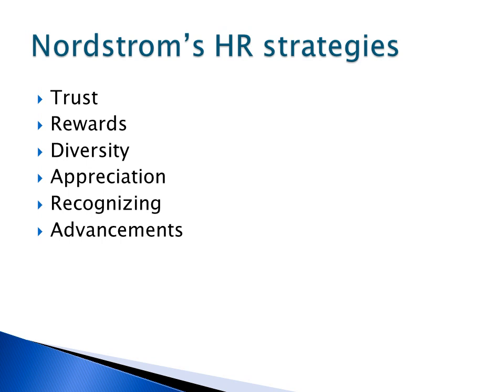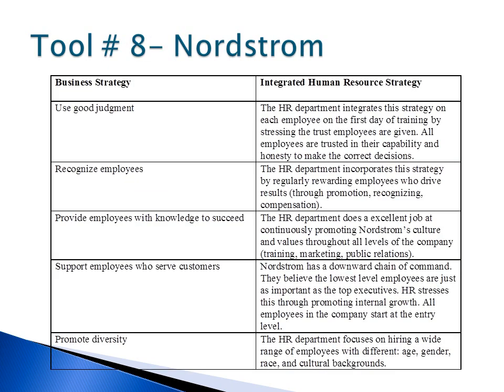On the next slide, I provided a sample of tool number 8, which shows the integration of each HR strategy with the overall business strategies of Nordstrom. As you can see from the chart, the business and HR strategies are highly integrated.